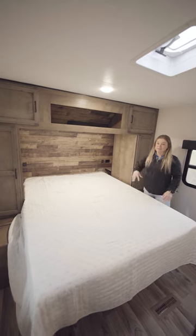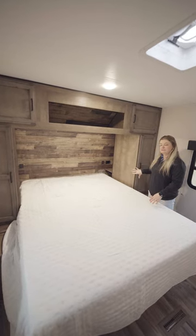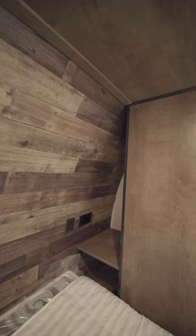There's loads of walk-around space here in the bedroom, plenty of storage and little hidden cubby storage as well.